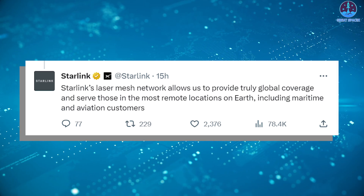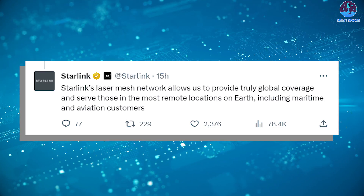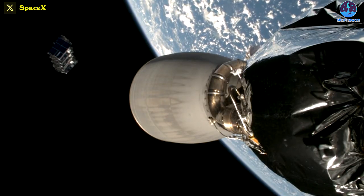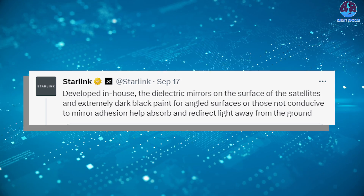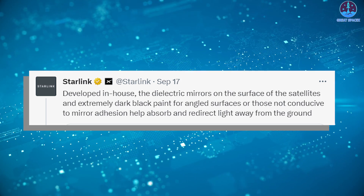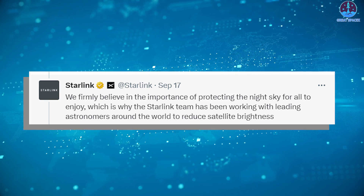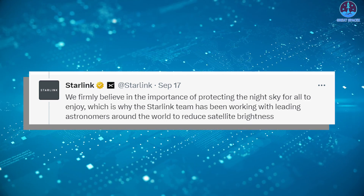Starlink's laser mesh network allows truly global coverage, serving those in the most remote locations on Earth including maritime and aviation customers. SpaceX also recently shared a rare view of Starlink satellites being deployed by Falcon 9's upper stage. Engineers have upgraded the satellites to make them less reflective to ground-based astronomers, using dielectric mirrors on the surface and extremely dark black paint for angled surfaces, helping absorb and redirect light away from the ground. SpaceX stated: 'We firmly believe in the importance of protecting the night sky for all to enjoy.'